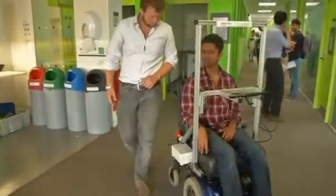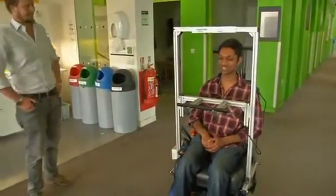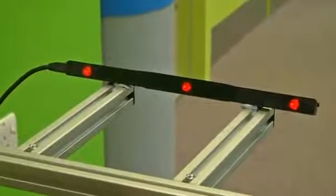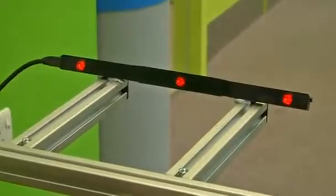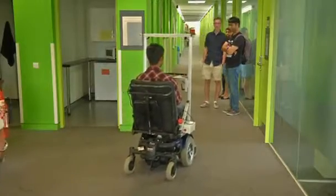Algorithms working with inexpensive software could help quadriplegics steer wheelchairs simply by looking in their desired direction of travel. An Imperial College London team says their newly devised system can read eye movements to tell if a person is merely gazing or wants to move.